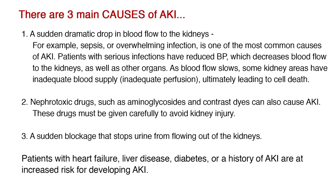Nephrotoxic drugs, such as aminoglycosides and contrast dyes, can also cause AKI. These drugs must be given carefully to avoid kidney injury. Patients with heart failure, liver disease, diabetes, or a history of AKI are at an increased risk for developing the disease.